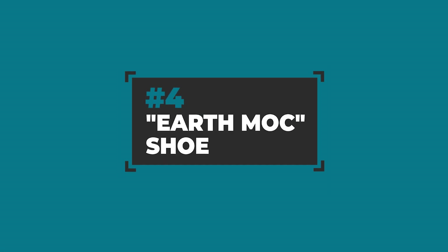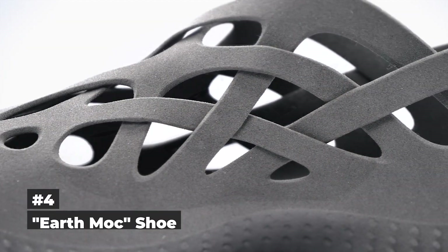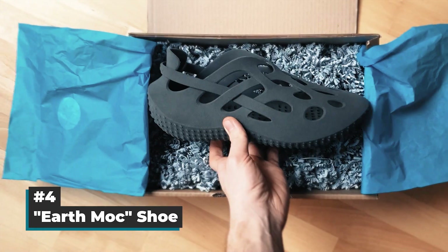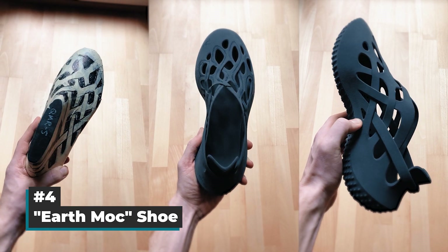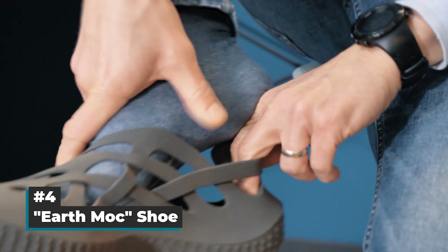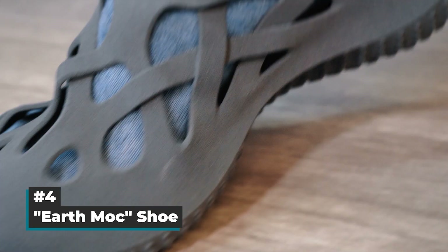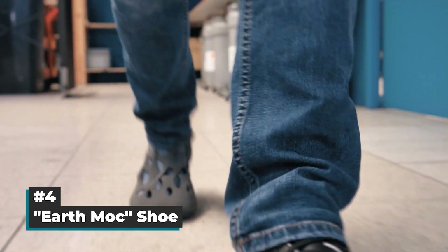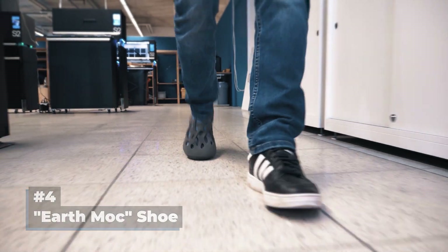Our pick for number 4: the EarthMOG shoe. We have seen a lot of outstanding 3D printed shoes this year and Daniel Shirley's so-called EarthMOG is no exception. Daniel's inspiration comes from intertwined roots and vines on the ground, on which you're supposed to walk with this light tracking shoe. Sintered with flexible TPE material in a single shot, this design convinced us in particular with its looks, functionality, and wearability.